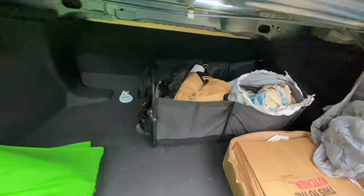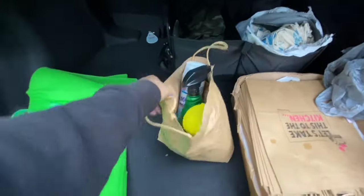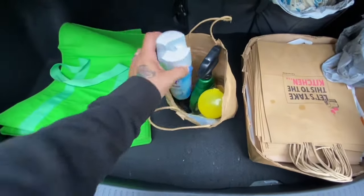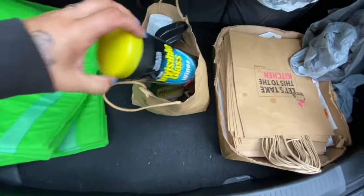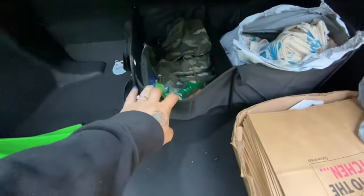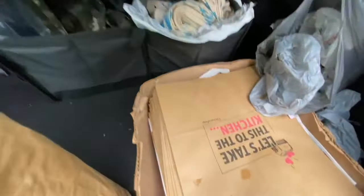Over here in this bag of goodies, this is all my sanitizer spray that I'll use to sanitize my bags and everything like that — cleaning, more cleaning, masks. And in here there's more cleaning stuff. This is my little pocketbook where I keep extra stuff — cards and stuff for all platforms — and more cleaning supplies. Lots of cleaning supplies.